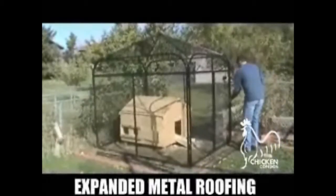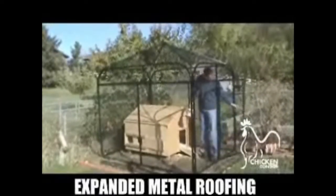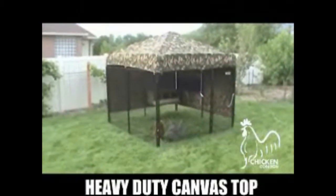This expanded metal top gives more height inside the run and is open to the sunshine, yet still protects your fowls from danger. The ever popular canvas top can be used by itself or over the expanded metal for protection from predators and the elements.